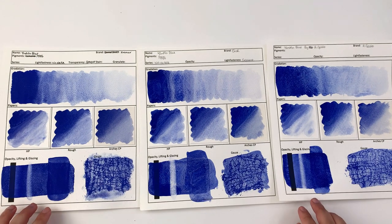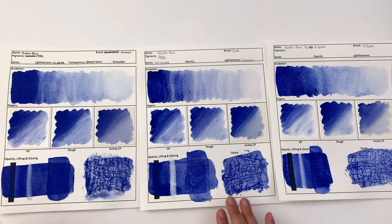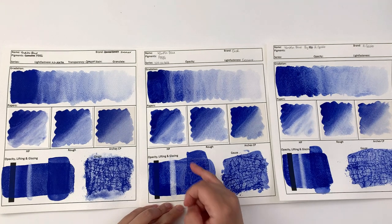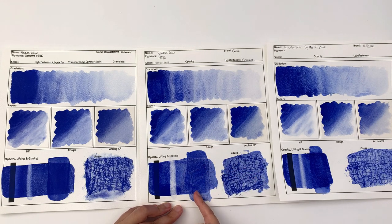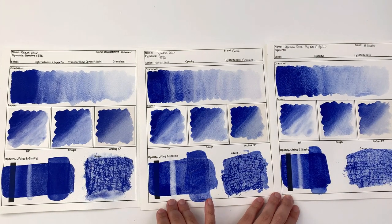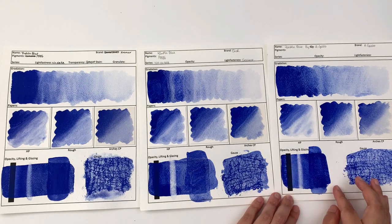In terms of lifting, the Yim Min Blue by Küo lifts the best, and actually significantly better than the other two. In terms of glazes, I think the Küo one glazes the best as well, but I do see some lifting here — you can see where these lines are lighter than the rest — whereas there's less lifting on the others. That's because the Küo one is easier to lift, so when you glaze, the color will lift up quicker than the A. Gallo one.